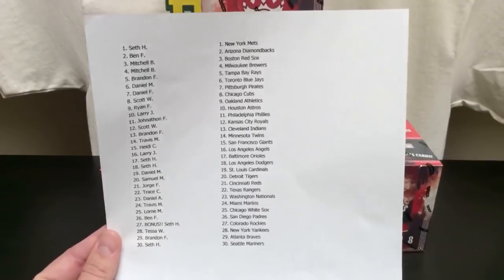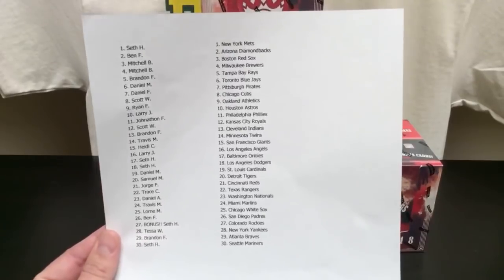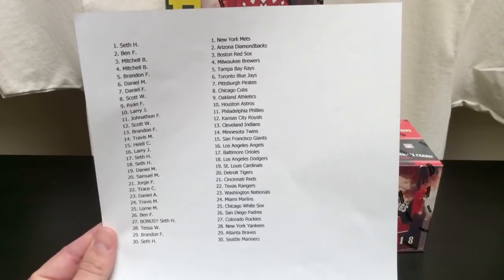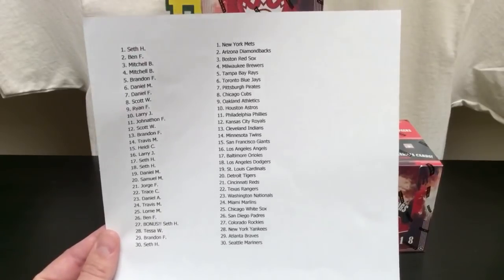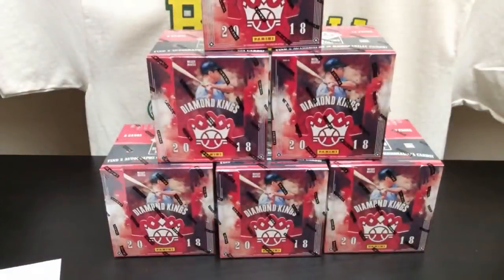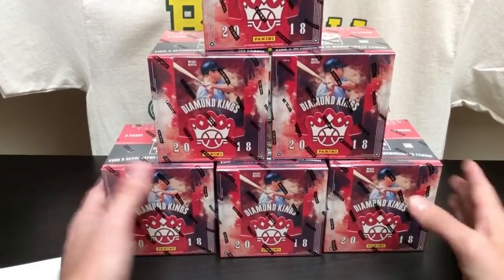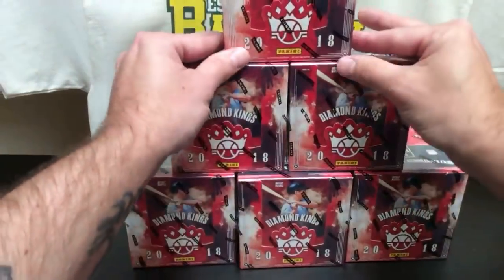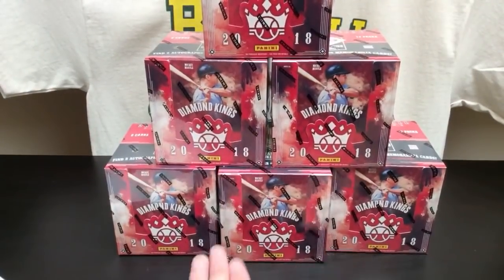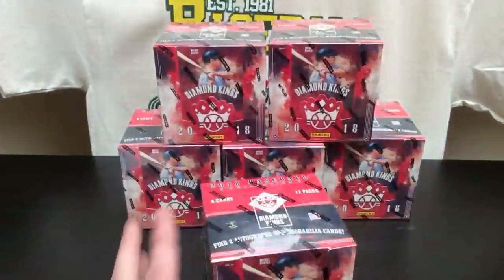If this next break sells out by Wednesday, we're going to give away a free spot — one lucky participant will get a free spot. There's a ton of autographs in this from names like Trout, Pujols, Kershaw, Bryant, Sandberg, Ricky Henderson — a lot of big names. Something kind of fun for our next break. But for right now, let's get into some Diamond Kings. Good luck to everybody who's participating. Let's have some fun. Box number one.